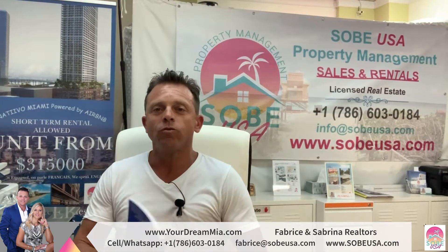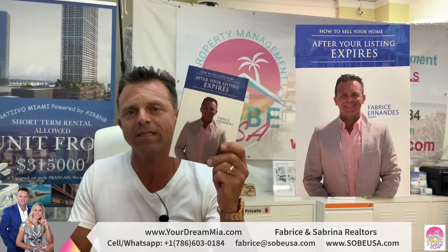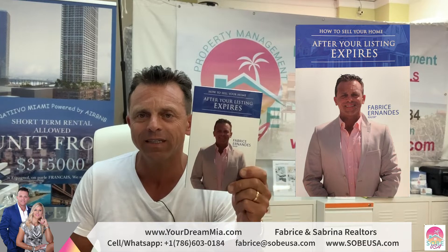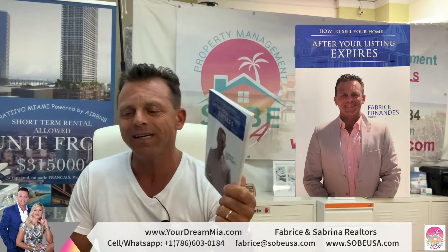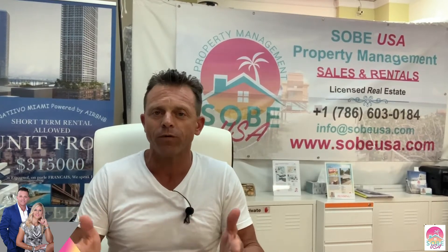Good morning everybody. Today I explain why I wrote this book and what you can do if your listing is expired. It can expire because you gave your listing to a real estate agent, they put it on the MLS, and after three or six months you haven't got any offer. When you have no offer, there is a problem. When you have some visits and showings but still no offer, there is more of a problem.